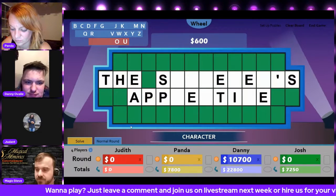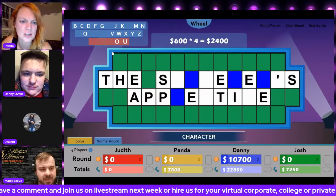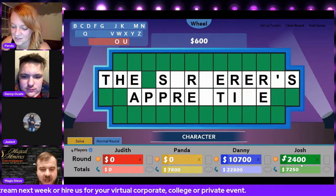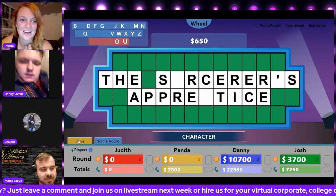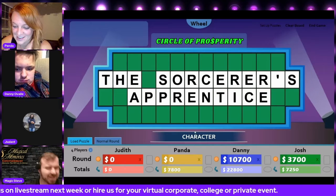Josh, what letter would you like to do? I'll go for an R. There be one, two, three, four R's. Should I solve it? Do it. It's the Sorcerer's Apprentice. The Sorcerer's Apprentice is correct.